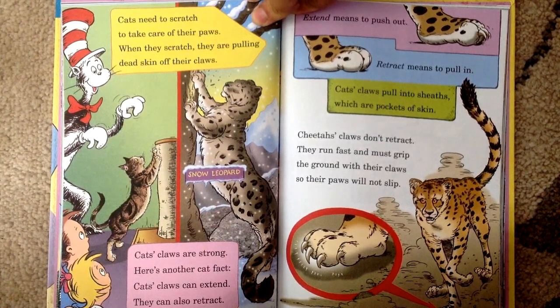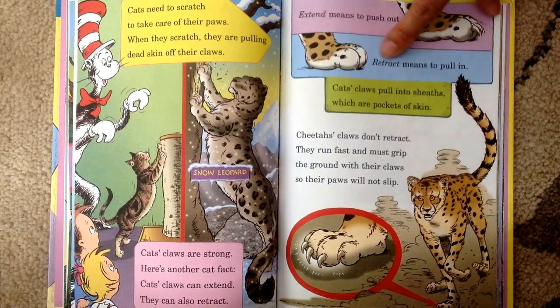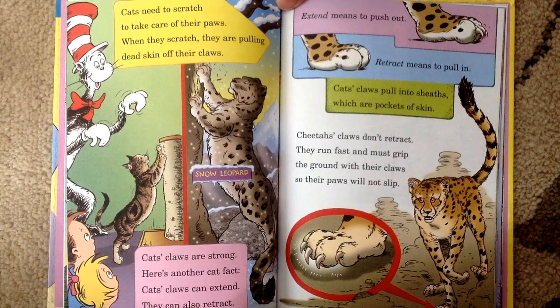Cats' claws are strong. Here's another cat fact. Cats' claws can extend, they can also retract. Extend means to push out. Retract means to pull in. Cats' claws pull into sheaths, which are pockets of skin.